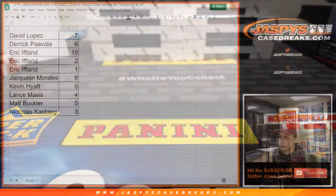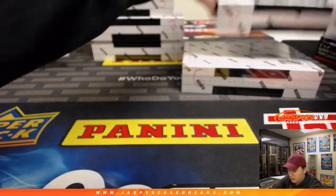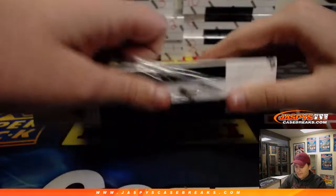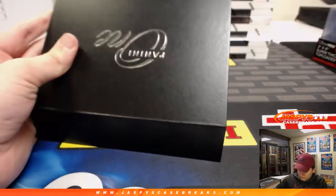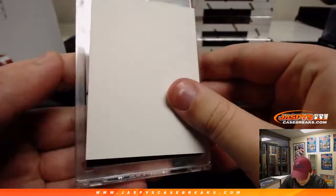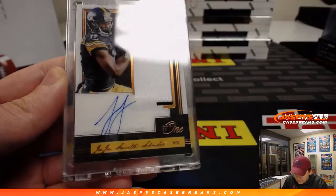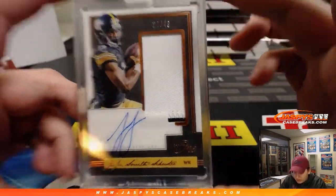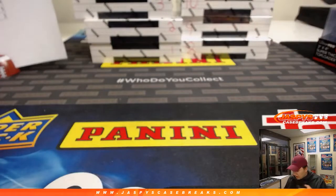Next box going out to Derrick P, box six — good luck Derrick. Wow, another Steeler! 24 out of 49, two-color patch auto — JuJu Smith-Schuster. Nice! Steelers would be pretty happy so far in this break. That one's for Derrick P — there you go Derrick, thanks again.